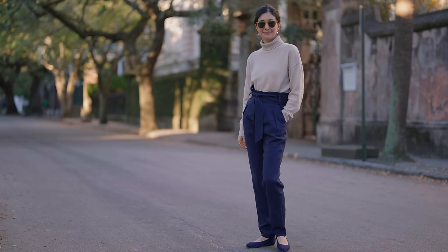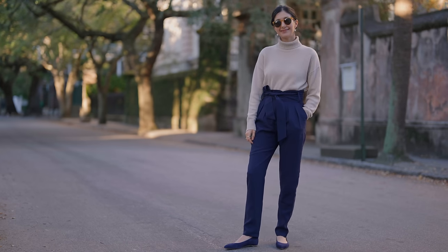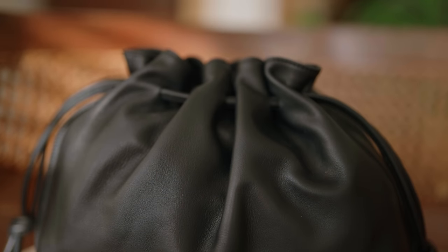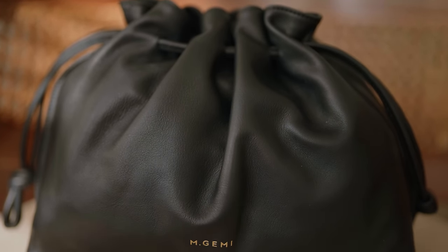One of my favorite topics to discuss on this channel is wardrobe color palettes, and within that personal color combinations and things that you can explore to convey your message to the world around you — things you can use to put together great outfits that are a little bit outside of the expected.